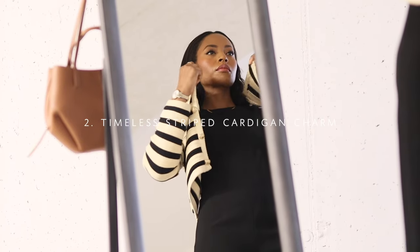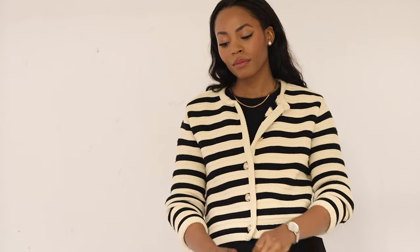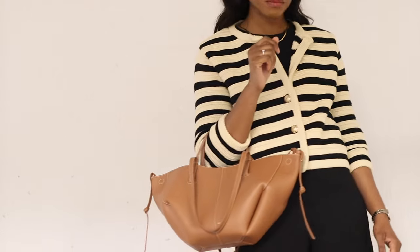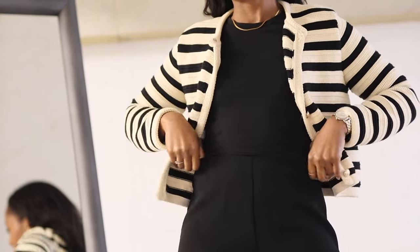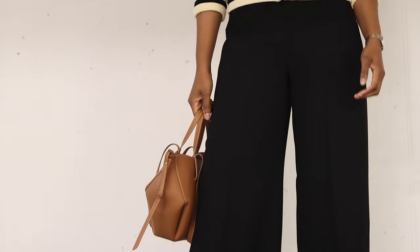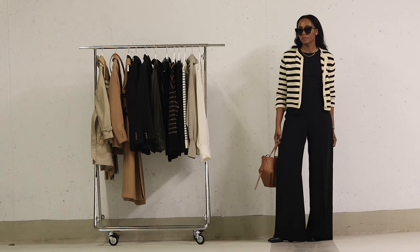Timeless striped cardigan charm. Now let's transition into our second look. For this outfit, we're adding a dash of elegance with a striped cardigan adorned with golden buttons. This striped cardigan is a true classic staple and a must-have in any timeless wardrobe — it's versatile and instantly elevates any outfit. We're styling it with the reliable black fitted t-shirt tucked into the wide leg trousers. The stunning striped cardigan's timeless charm and gold button details add a touch of sophistication, and it's the perfect piece to transition from casual to chic effortlessly.